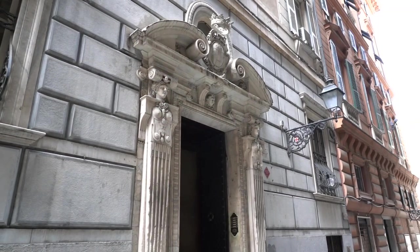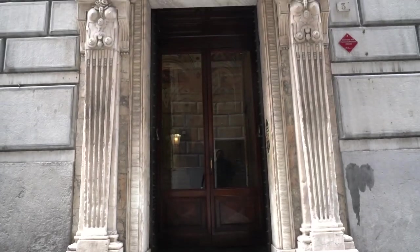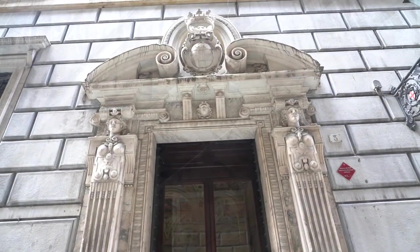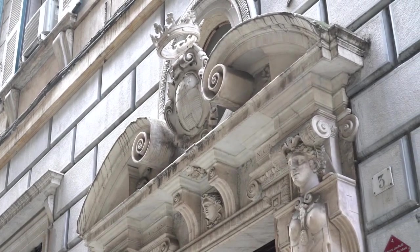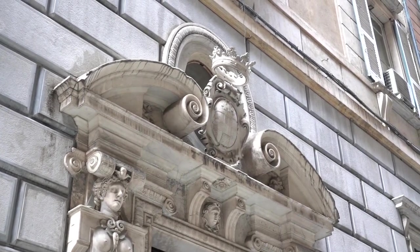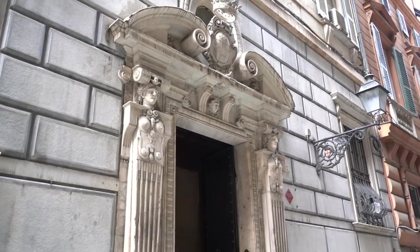We are now in Via Santa Caterina, right in front of the palace built in the late 1550s by Tommaso Spinola, who entrusted the blueprint to the architect Giovan Battista Castello, commonly known as Bergamasco. The architect dealt not only with the architectural aspect but also the decoration of the facade on the Santa Caterina hillside, including the monumental portal.